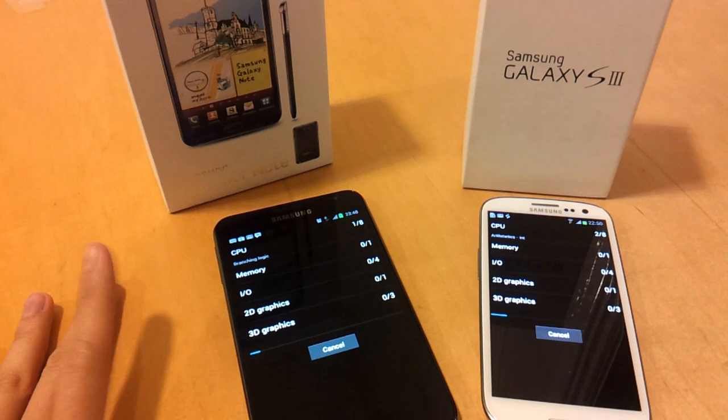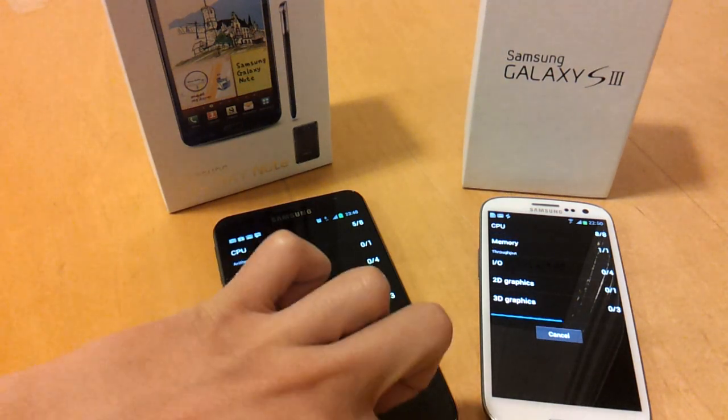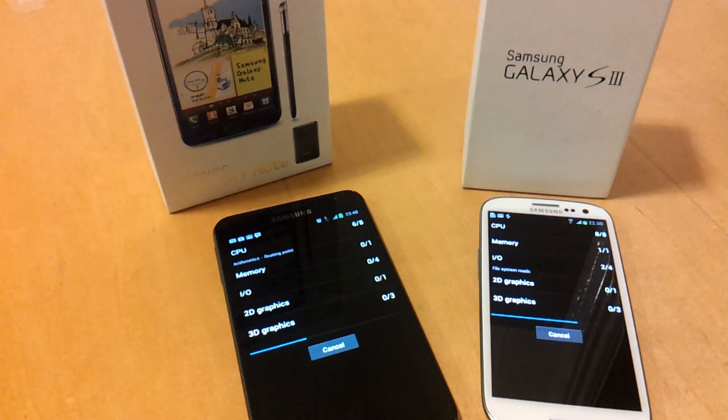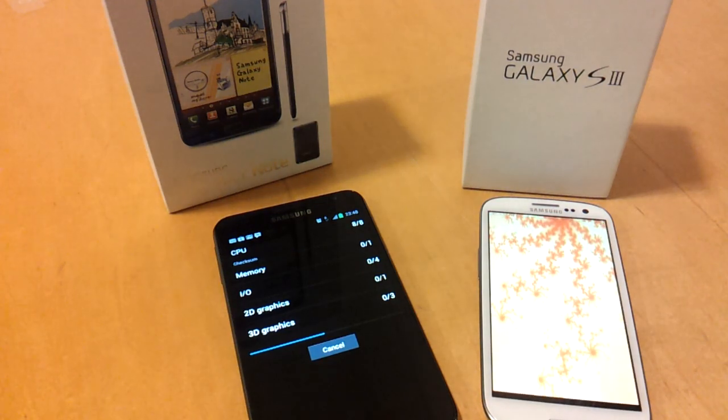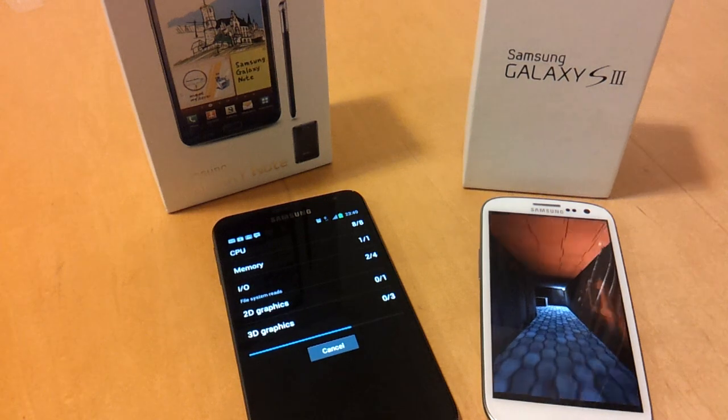The Samsung Galaxy Note on the left hand side came out in November of last year and has a dual core 1.2 GHz processor. The Samsung Galaxy S3 came out just this month and has a quad core 1.4 GHz processor. So we would expect the S3 to run faster.